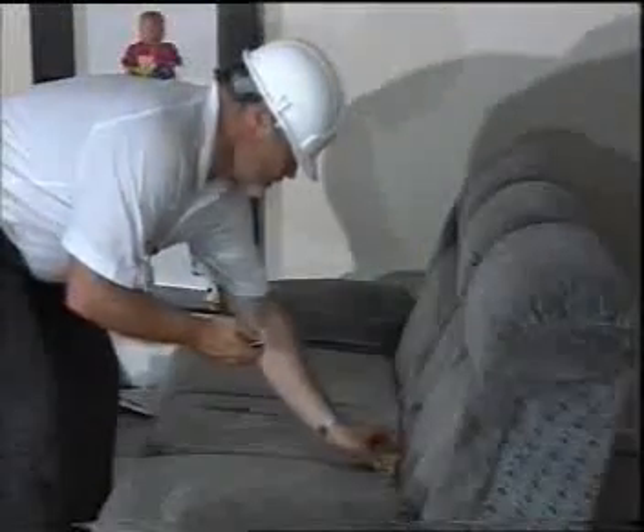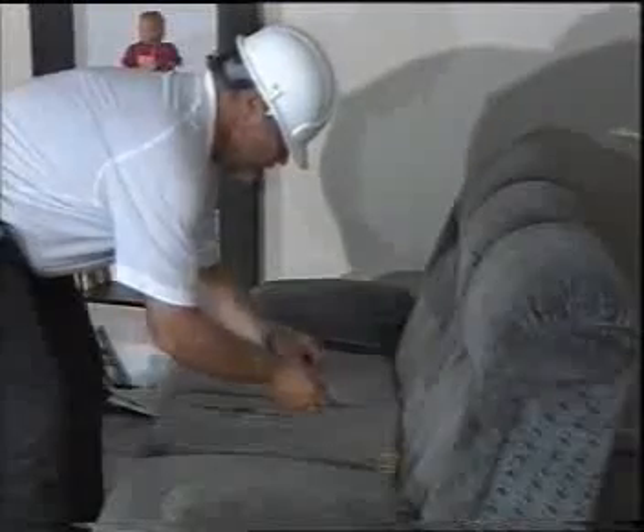The demonstration begins with identical cribs being placed in both sets. They're lit at precisely the same time. There's no television trickery involved. What you will see is exactly what happened.